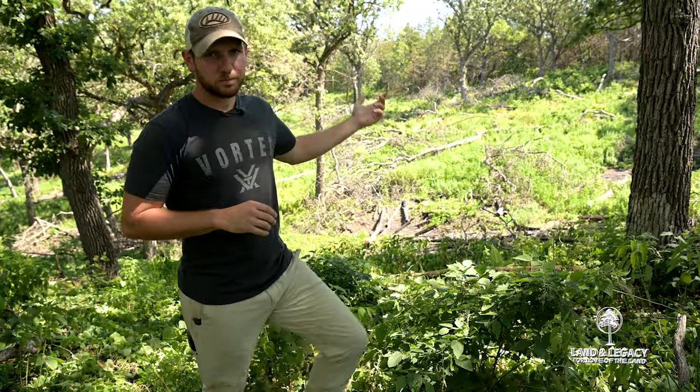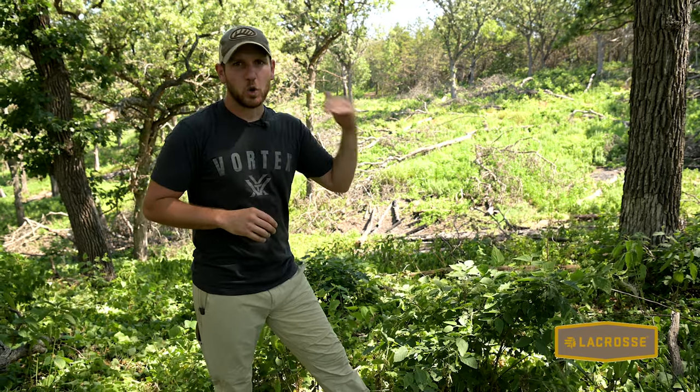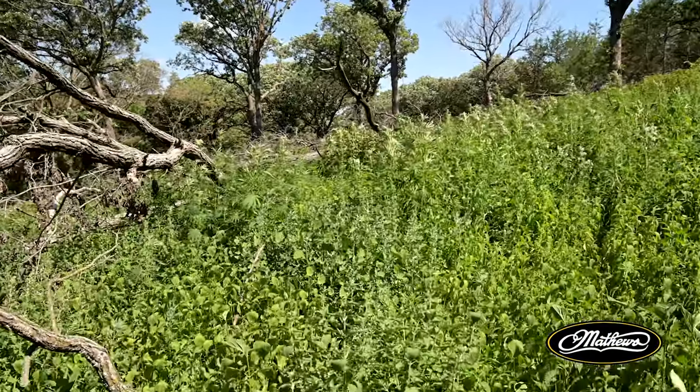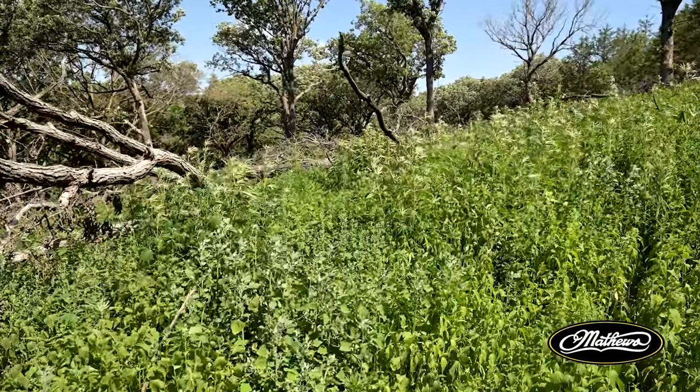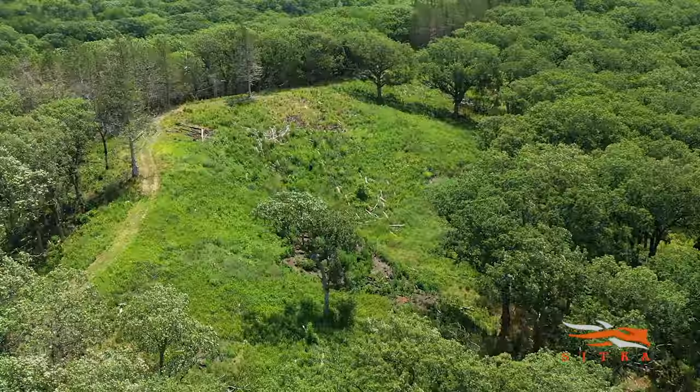So back behind us, we recommended to the landowner — and they executed it very well — to open up the canopy much more drastically and to leave the tops and the woody structure laying wherever it was felled. So you can see out there, there's not nearly as much shade.